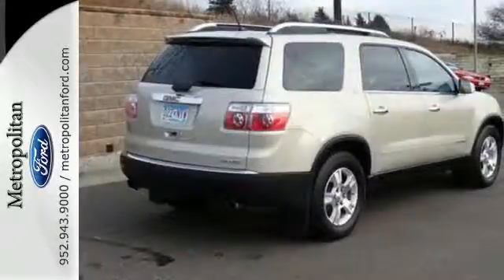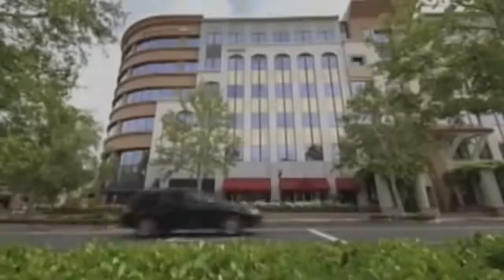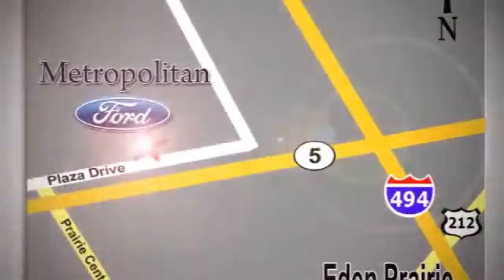See it for yourself today when you take it for a test drive. Whether you're buying today or just shopping at Metropolitan Ford, you can expect to experience something truly unique. Call or stop in today. We're conveniently located near 494 and Highway 5 in Eaton Prairie.